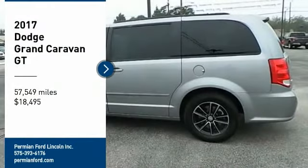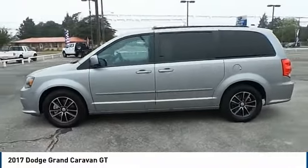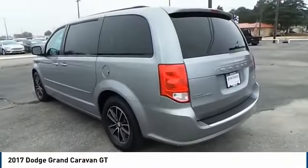Stop by and take a look at the 2017 Grand Caravan. The Dodge Grand Caravan received the government's highest front and side crash rating of five stars.